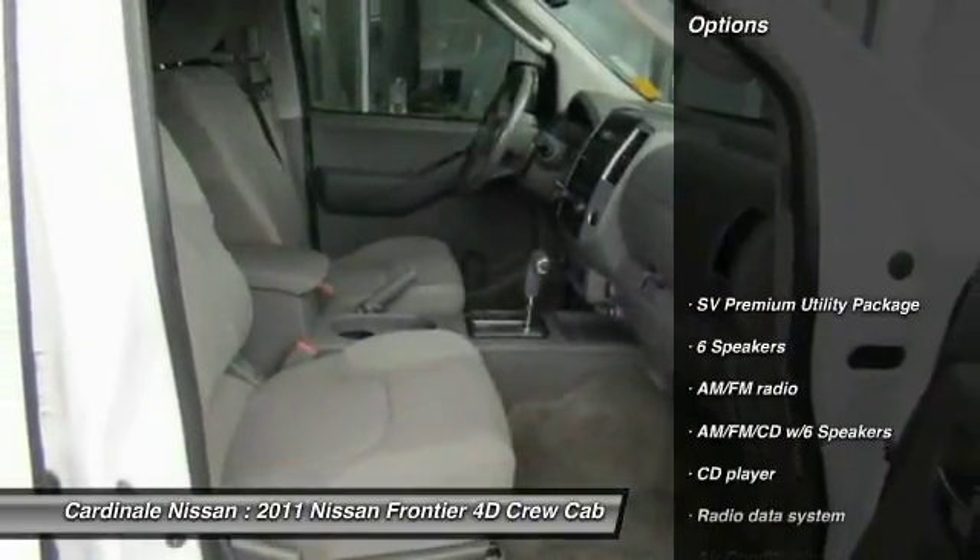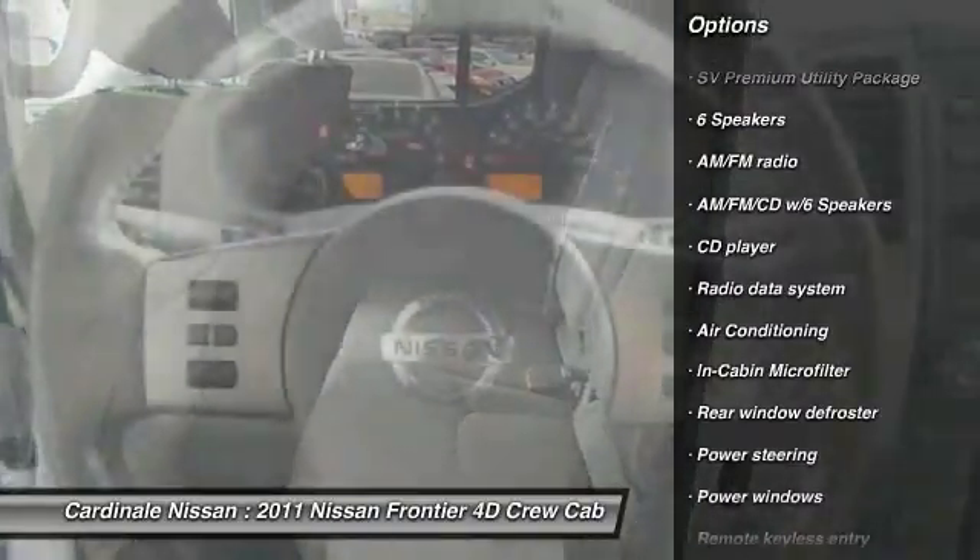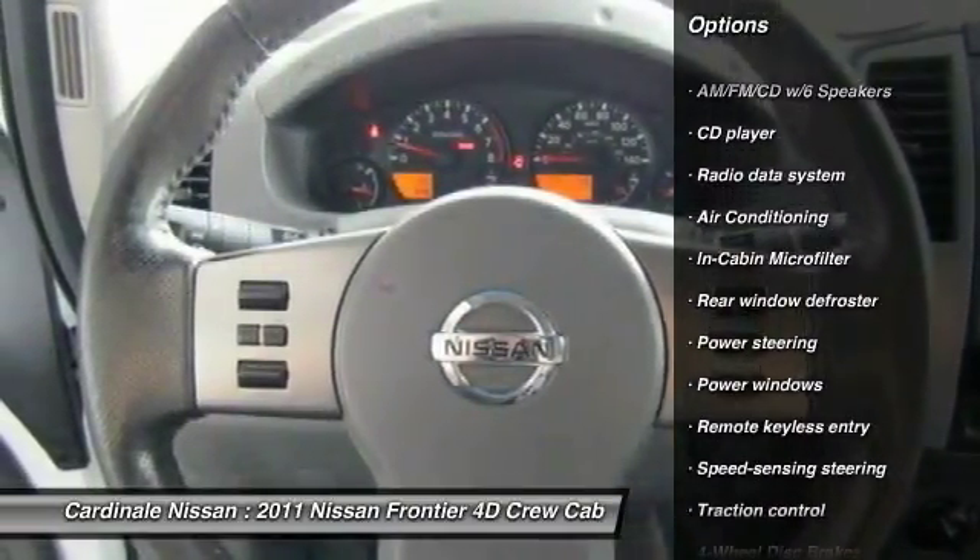Here are some of this vehicle's great options: traction control, air conditioning, dual airbags, power steering, and 4-wheel disc brakes.